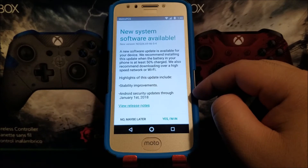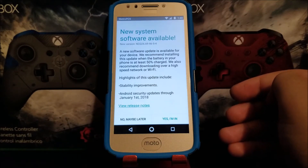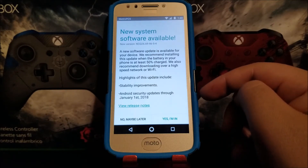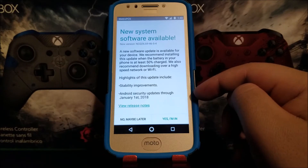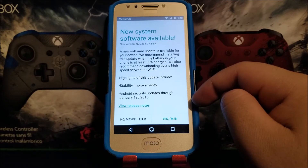Highlights of this update include stability improvements and the Android security patch through January 1st, 2018. So basically they're just going to be improving the performance of the device and adding the Google security patch update from January 1st, 2018. So tap where it says Yes.